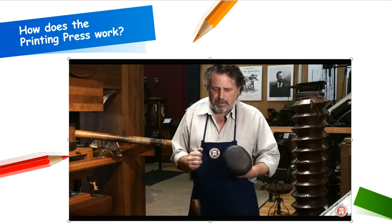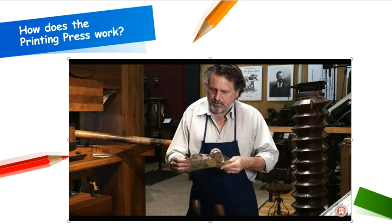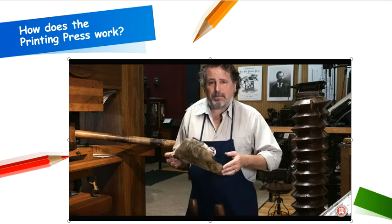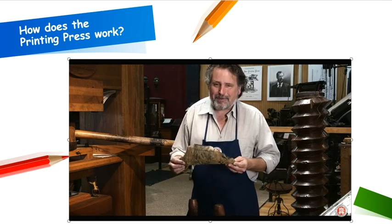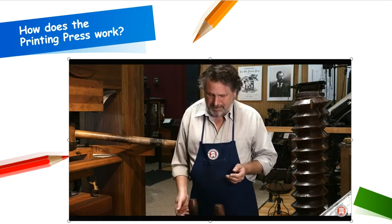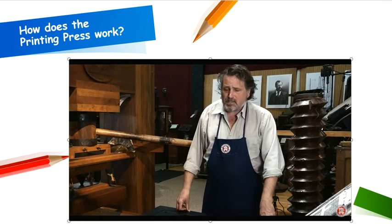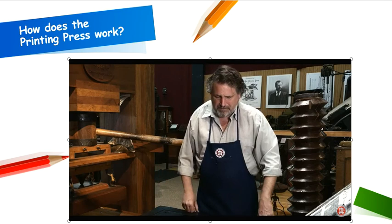To soften the rawhide, Ben Franklin would take it out behind the shop and soak it in a bucket filled with cow's urine — a natural source of muric acid. He hated that job, and the worst part was having to leave it soaking overnight and come back the next day to wring it out. The ink balls were used up until about 1815 to 1825, when they finally invented something better — a roller. The invention of the roller is one of the unsung moments in printing history, and rollers are still used on printing presses today.